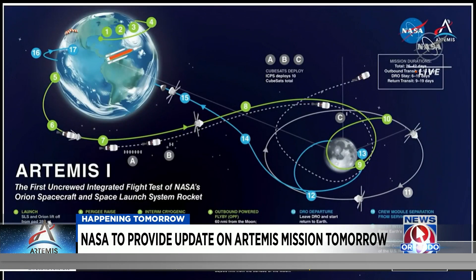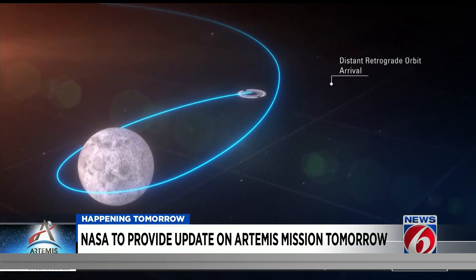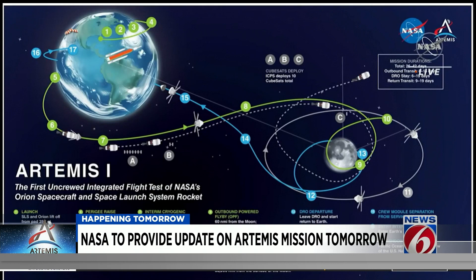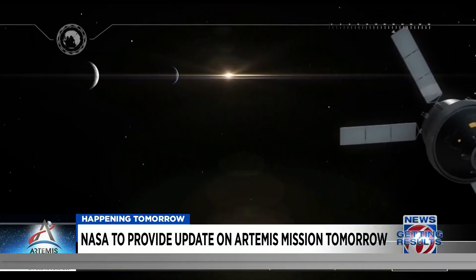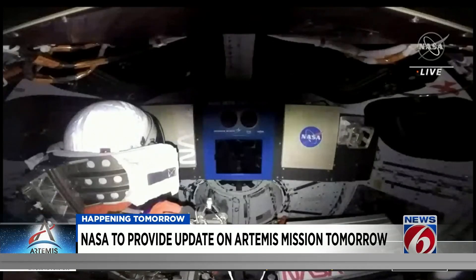During the update Monday, officials are set to talk about the transition to the blue line, which will return Artemis back to Earth and complete the mission. That sets up the distant retrograde departure on December 1st, followed by the return powered flyby on December 5th. If this mission is successful, it will be the next step in taking astronauts back to the moon, and then eventually to Mars.